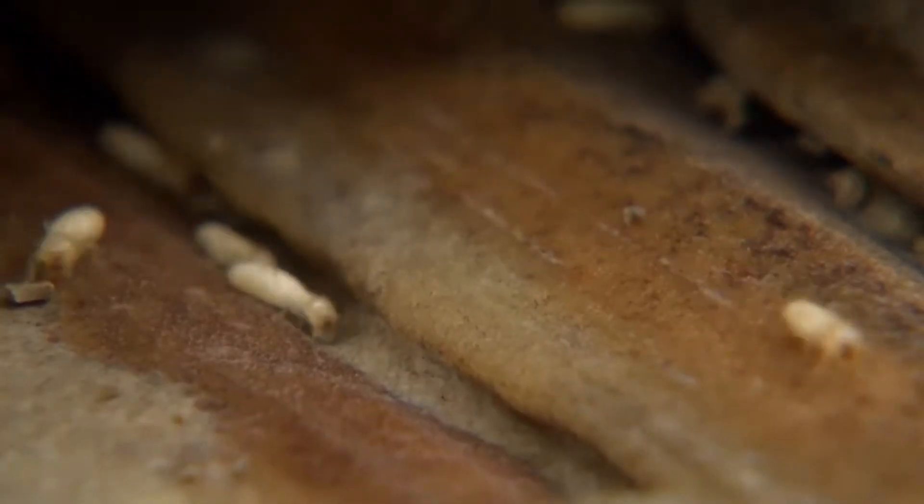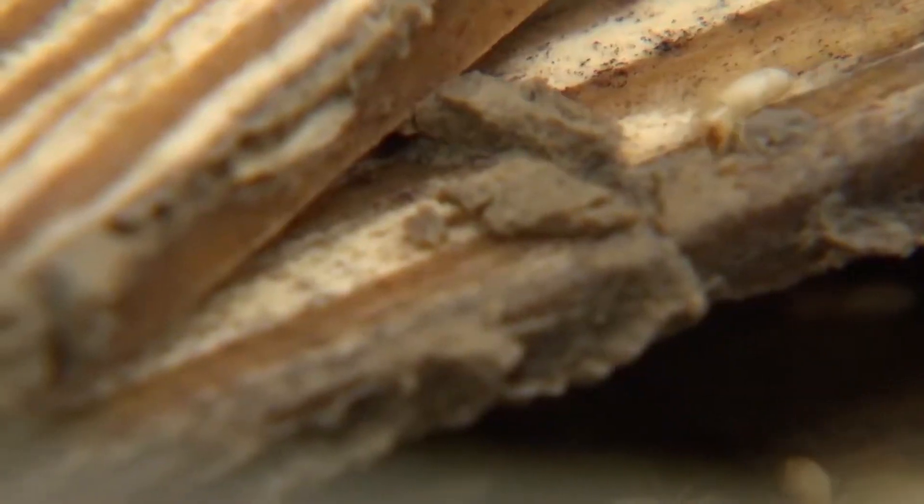Today on Animal Fact Files, we're discussing drywood termites. These invertebrates get their name from where they typically reside: drywood.